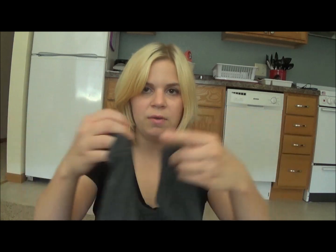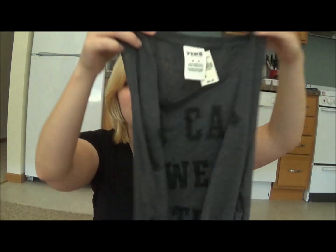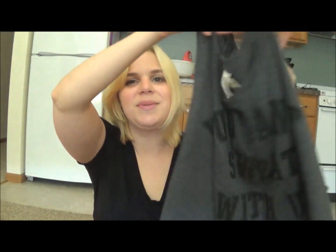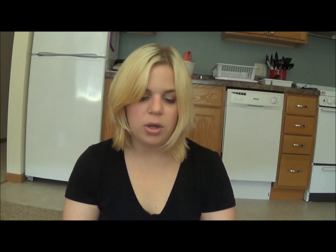I also picked up a new top to work out in. I had seen this back in January and tried it on and loved it, but I didn't buy it then. It's gray with cutouts at the sides and it says 'You Can't Sweat With Us' — a fitness play on Mean Girls. I just got a new gym membership and I can actually wear tank tops and cutouts there now, which I couldn't do at the student center, so I wanted a workout tank top.